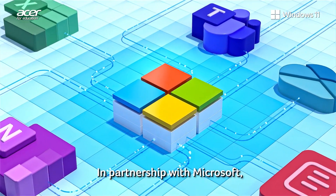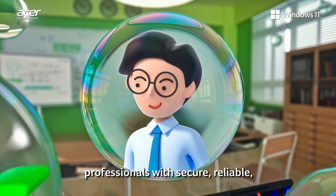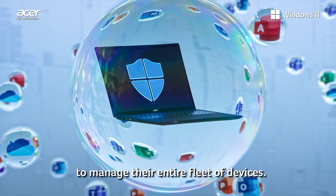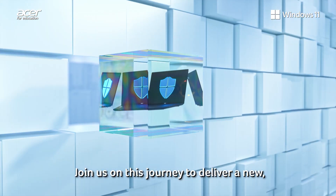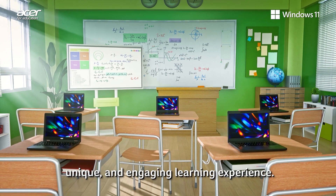In partnership with Microsoft, Acer is committed to providing IT professionals with secure, reliable, and sustainable solutions, in addition to the tools they need to manage their entire fleet of devices. Join us on this journey to deliver a new, unique, and engaging learning experience.